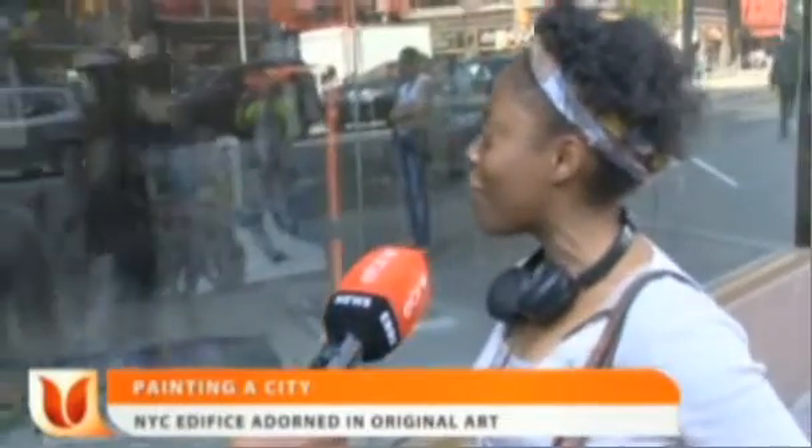I think it looks really awesome, it looks a lot like where the city, it gets that whole metropolitan flavor. I'm an artist myself, I love the color, it just pops up at you.